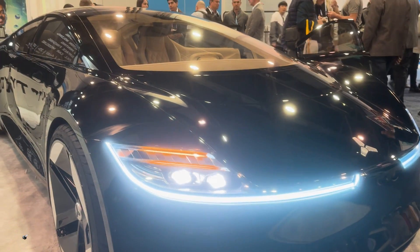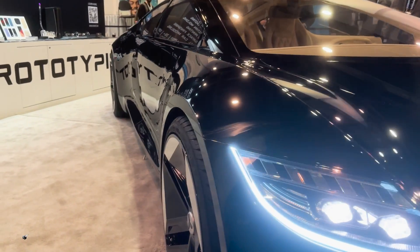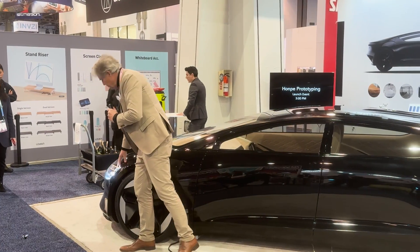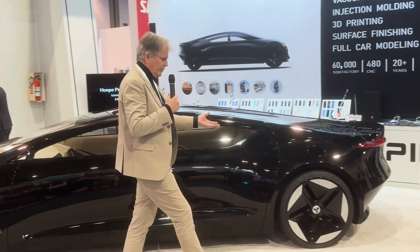Lighting is a very important aspect of automobiles. Trying to find a way to make really authentic lights. Both front and rear were designed and prototyped very, very quickly.